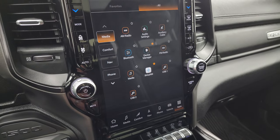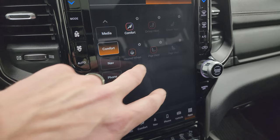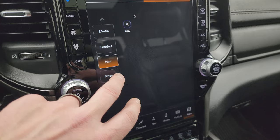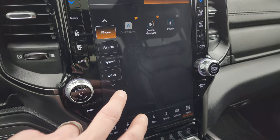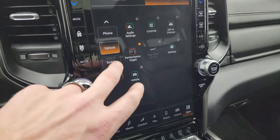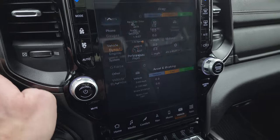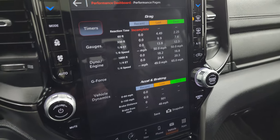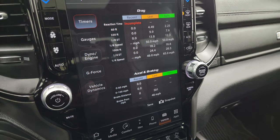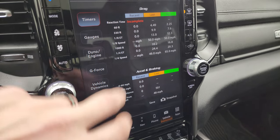You get all your different apps on here — Media, Comfort, heated and cooled seat controls, heated steering wheel controls, and your nav system. This one also has performance pages, part of the GT package. You get your 60-foot, 330-foot, eighth-mile, quarter-mile speed, 0-to-60, 0-to-100, and braking distance — you can save snapshots and all that. You also get gauges, dyno, g-force, and vehicle dynamics including your steering angle, which changes as you turn the steering wheel.